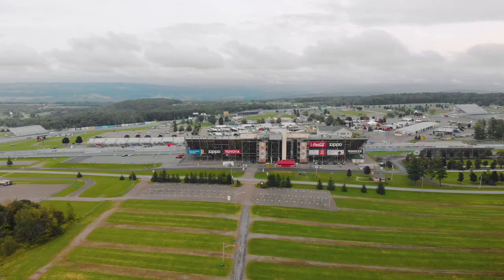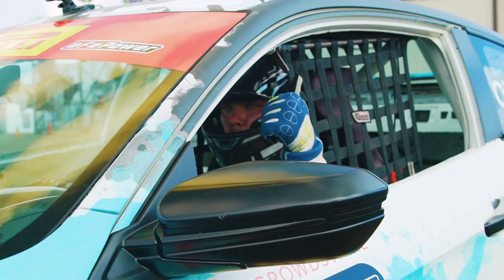So we're here at Watkins Glen International Raceway, just north of Elmira, New York, and this is the World Challenge Finale for 2018 in the TCR Honda Civic.